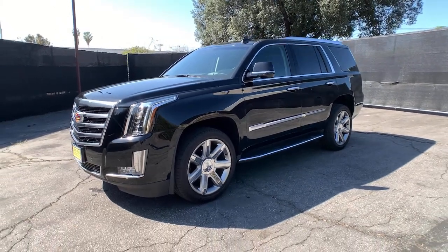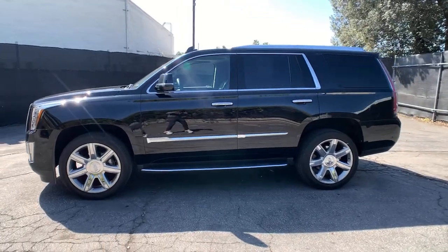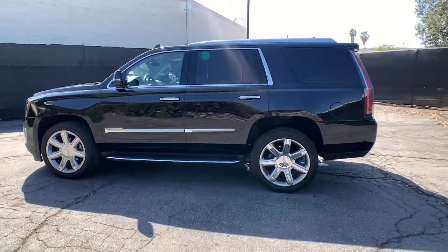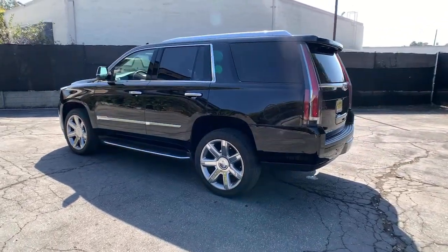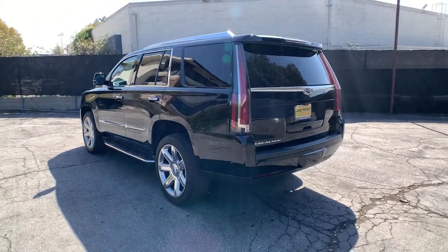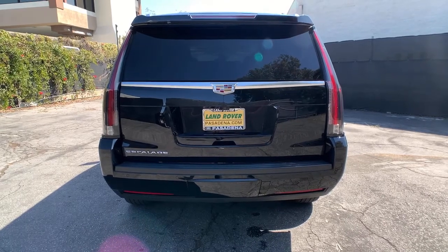Introducing the 2017 Cadillac Escalade. This vehicle is an outstanding buy with fewer than 25,000 miles on the odometer. Get the features you need and the comfort and style you've been hoping for. This well-equipped vehicle is an excellent value and will help you make the most of every drive. All you need to do is relax and enjoy the ride.